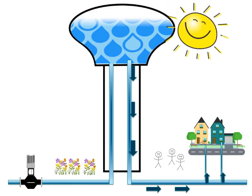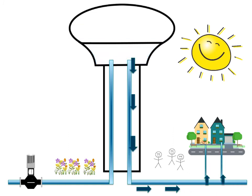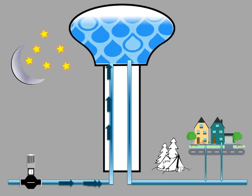During the day, most of us are using water — this is when water towers are emptied. At night, when most of us are asleep, is when water towers are refilled so they are ready to help out as part of the water distribution system once again.